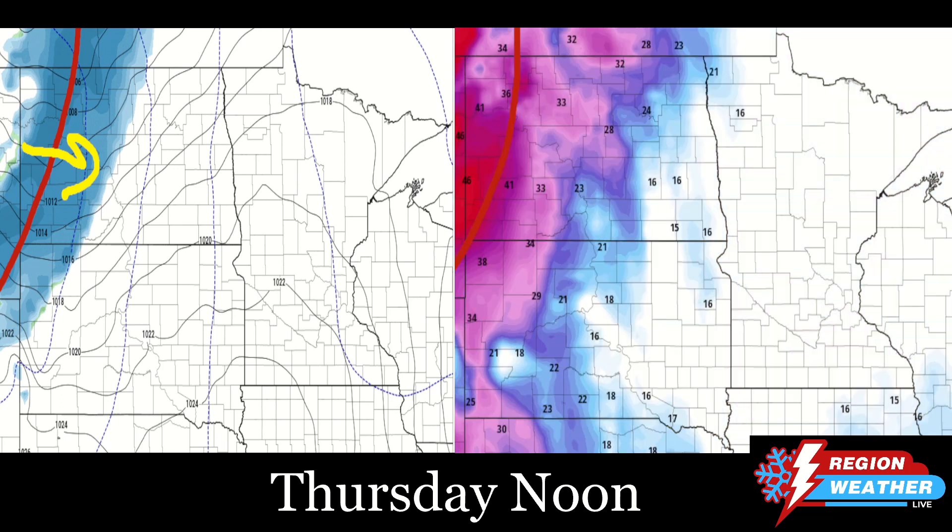Something I want to mention — we're going to flip over to the wind gusts on the right screen. The wind gusts filling in behind the warm front: you're seeing already by noon, gusts of 40 to 50 miles per hour out of the west-northwest.